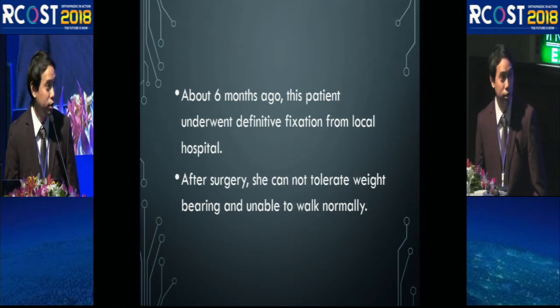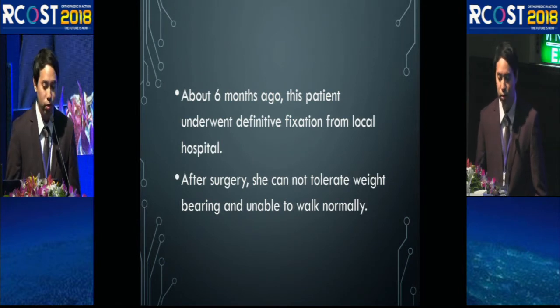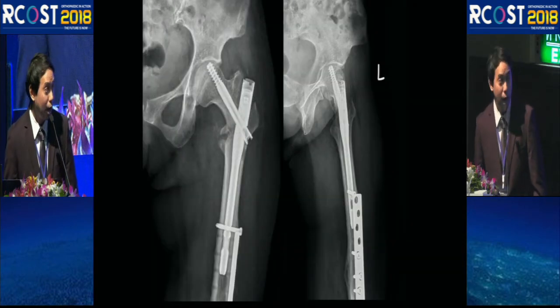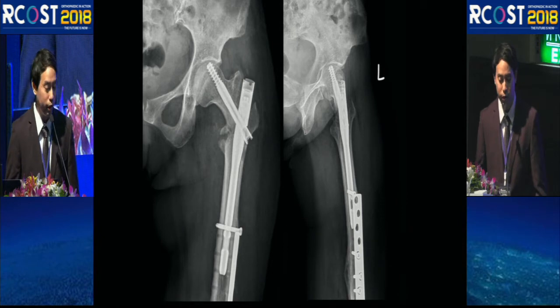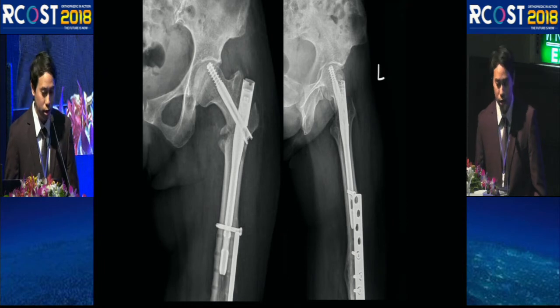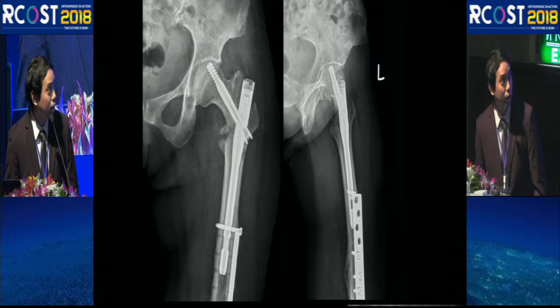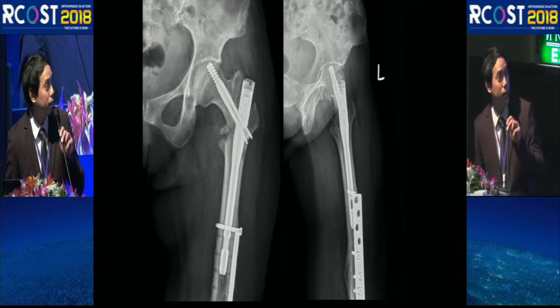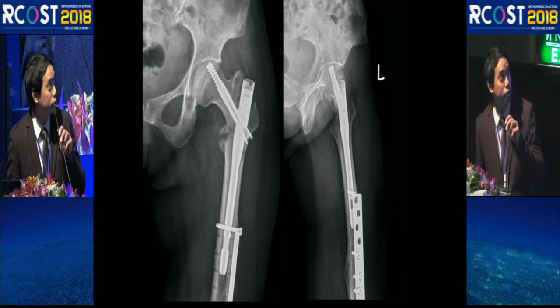She then came to our hospital. The film taken six months after surgery from the local hospital showed no callus formation at the fracture site. She had been fixed with a short cephalomedullary nail, but with a varus position of the neck-shaft angle, and possibly the tip of the screw had penetrated into the hip joint.